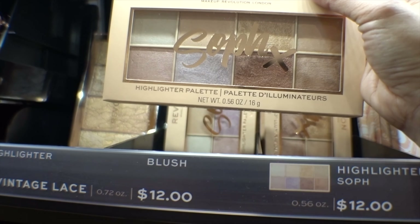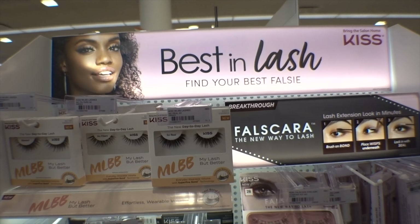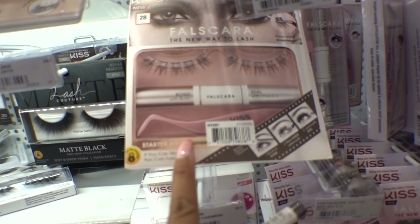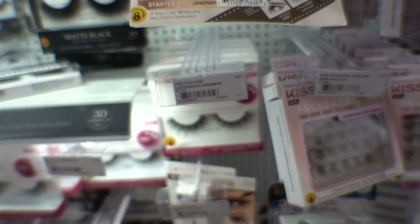I think this Ulta is fully stocked because the other Ultas I've been to never have any of these on their shelves. I love this new end cap display for Kiss — it's nice having it all in one little area. I reviewed the Fall Scare Act before — if you haven't seen it, check out my full review where I roller coaster test it; I'll link it up in the cards.